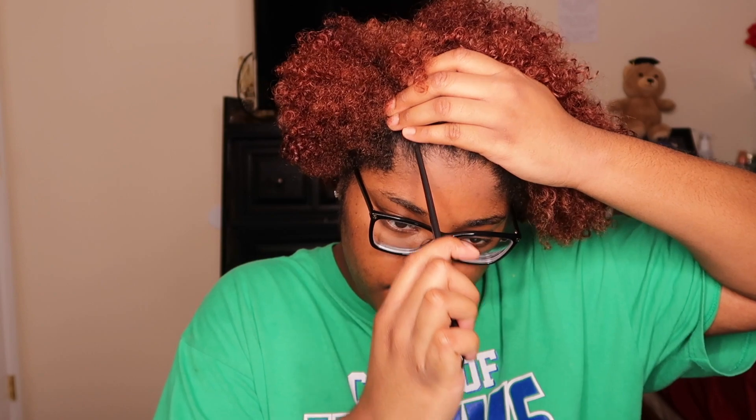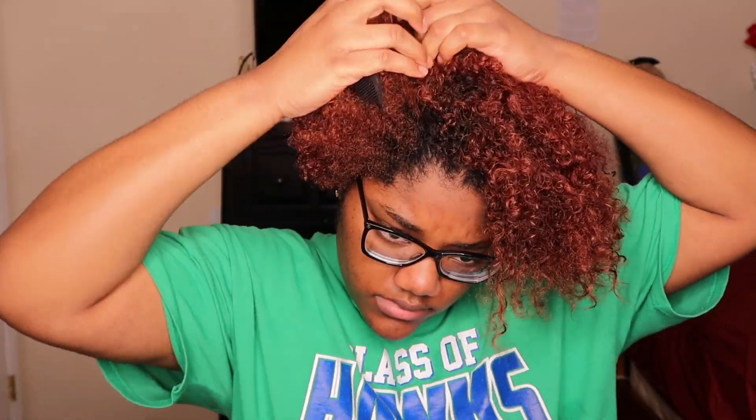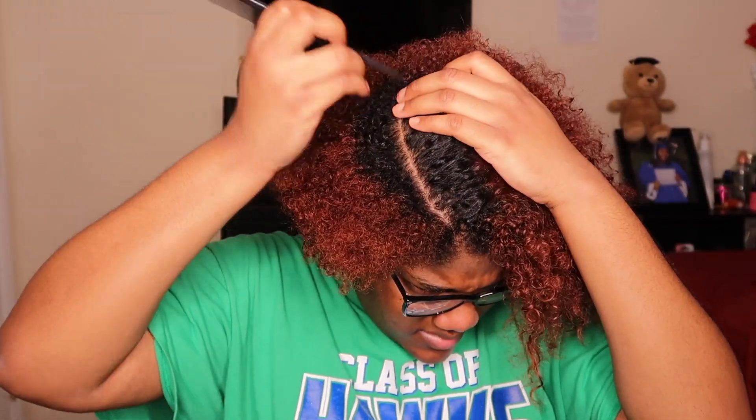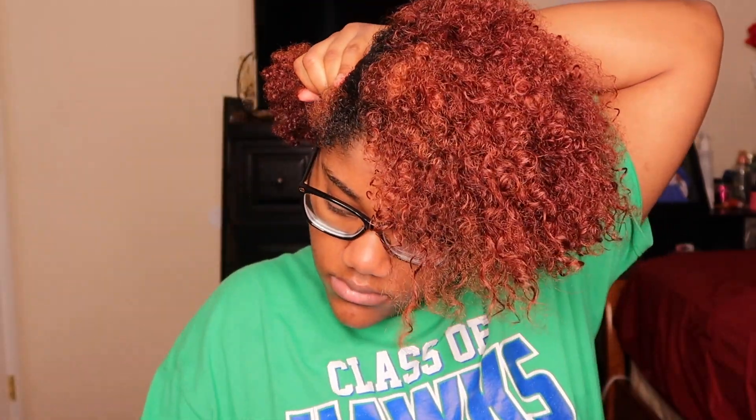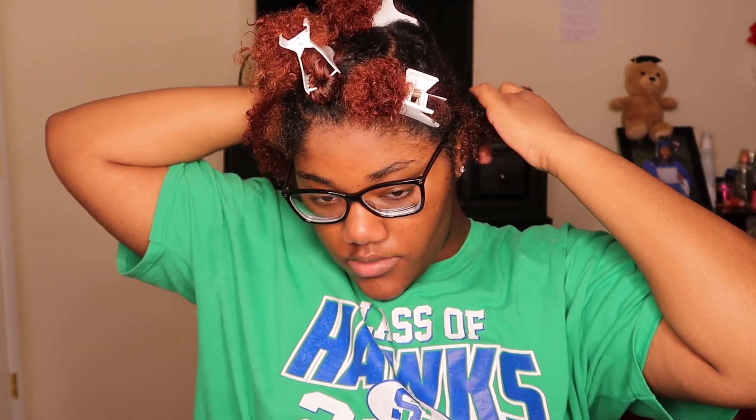I'm going to start off by sectioning my hair. I'm going to get my comb — I think I want a side part, so I'm going to part it to the side I want. I don't have anything in my hair but water right now, so I'll go ahead and section this.